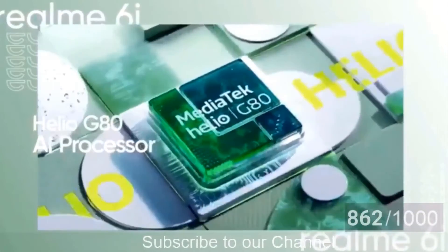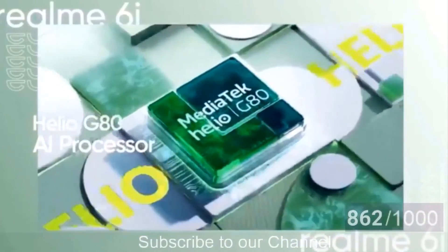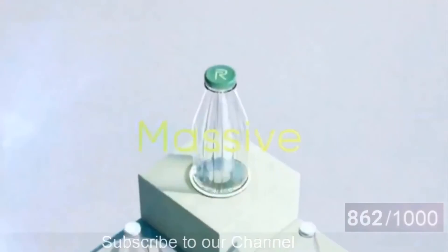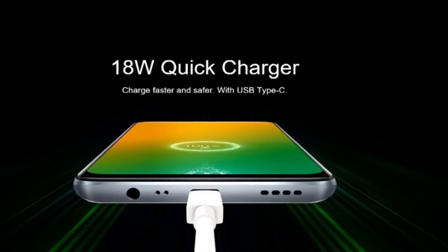Internally, the Realme 6i comes with the Helio G80 processor, which sits just below the G90 gaming chipset from MediaTek. It features a Mali G52 GPU for handling graphics. The company reveals that the Realme 6i scores nearly 201K on an AnTuTu benchmark.